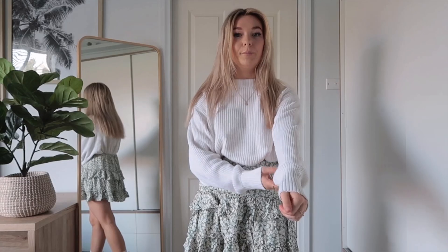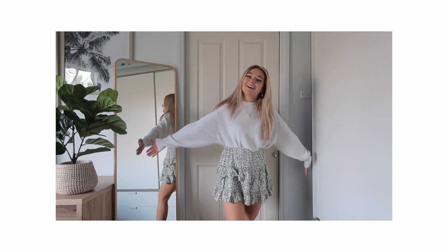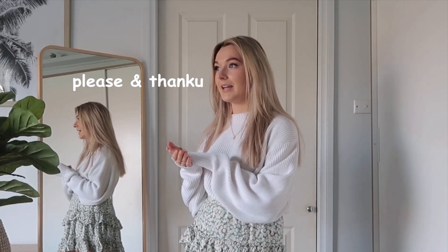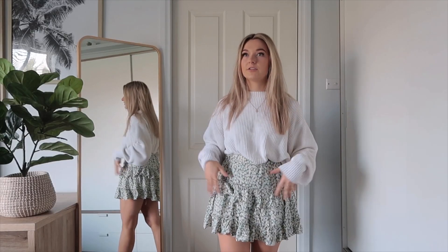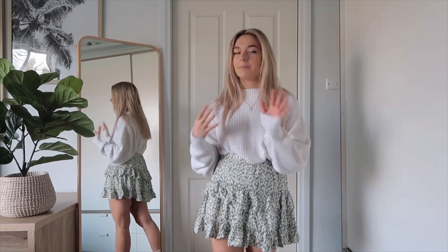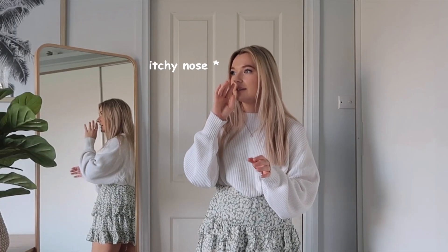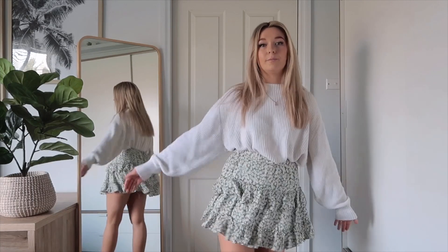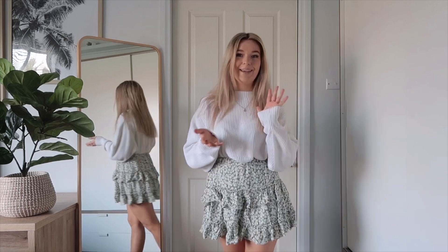I've just been obsessed with this whole color scheme — this beautiful light sage — and the small textures in the sweater with the big balloon arms, I'm in love. I can see myself going on a picnic in this outfit. I just find sweaters and skirt outfits so appealing. I don't really wear shorts in spring and summer — I'm more of a skirt girl — but you could easily swap for a cute pair of shorts.